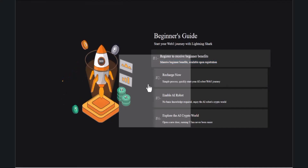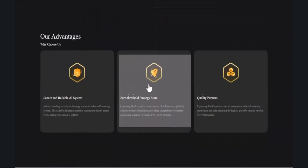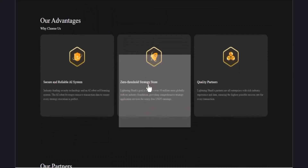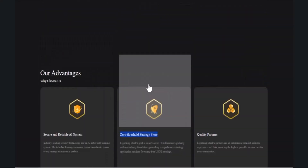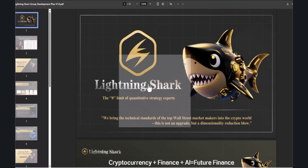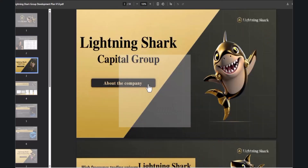As a beginner you can get benefits here. There are features like recharge, reboot, and explore. Their advantages include a secure and reliable AI system. You can get information from their documents about cryptocurrency, finance, and AI, including future finance capabilities.